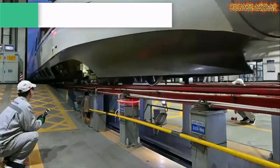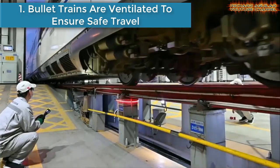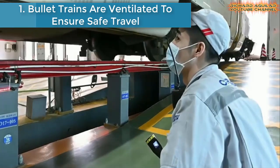And without further delay, here we go with number one. Bullet trains are ventilated to ensure safe travel.